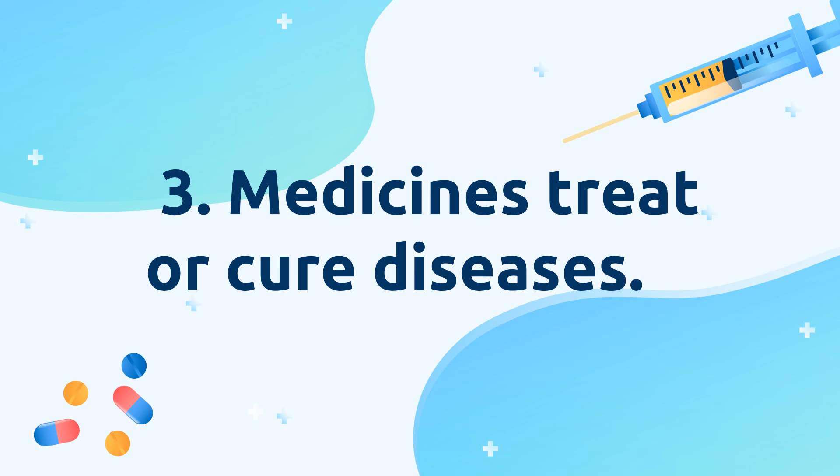Medicines treat or cure diseases. Because our body is naturally equipped with an immune system to fight off germs that cause diseases. However, when our immune system becomes weak, medicines like antibiotics will help us fight illness and infections.